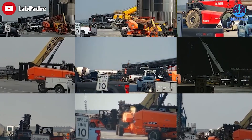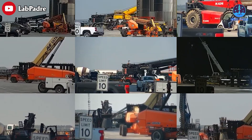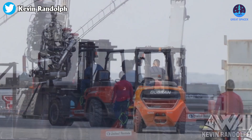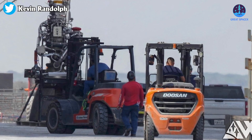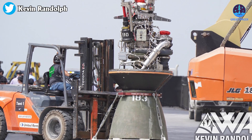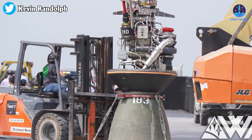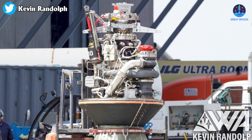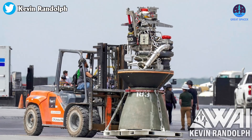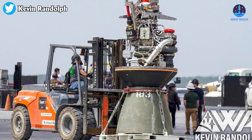Raptor engine installation has begun since last week. Over the weekend, SpaceX teams spent two days fully installing the previous new arrivals, and this week more and more new Raptors have come. Interestingly, photographer Kevin Randolph recently took a picture of Raptor number 183 heading over to the Mega Bay for B-9 installation.